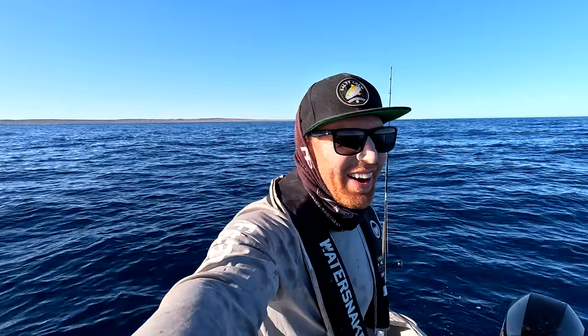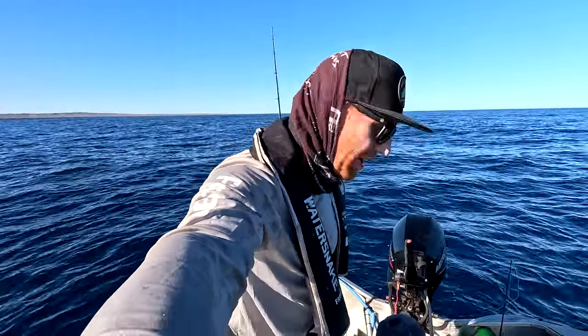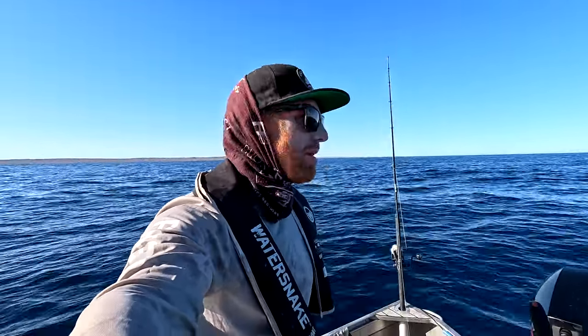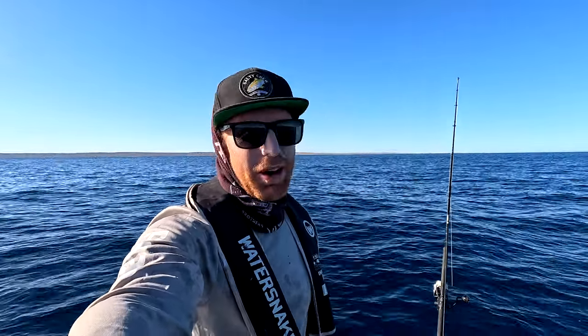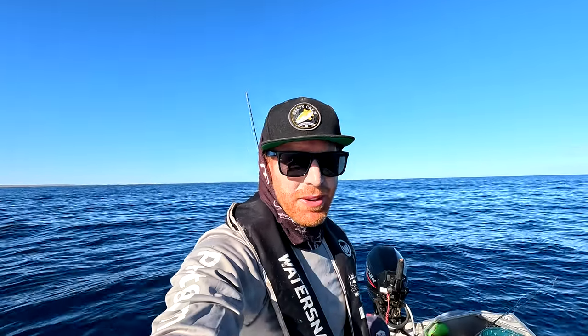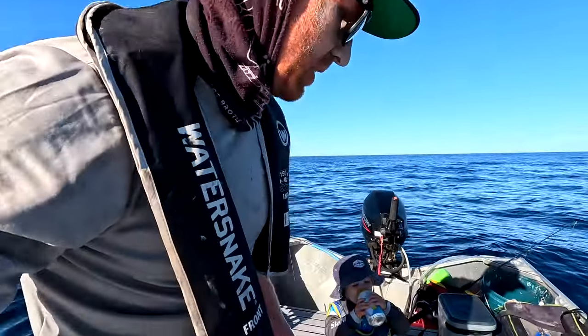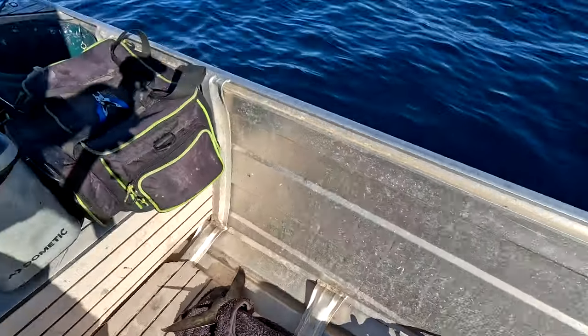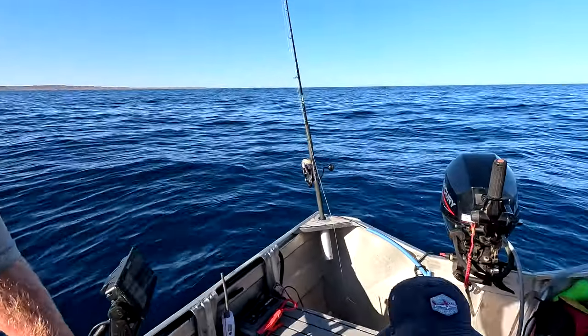We've only been out here not even an hour. Got that nice yellow fin, now this big wahoo. We're out here so we may as well have a drop for a demersal, but we'll probably head in shortly because we've got a bit of ice but not enough for all of this. No chance of getting him in the esky so got a wet towel, got him wrapped up. Yeah, we'll have one or two drops and then we'll head in - don't want him going to waste.